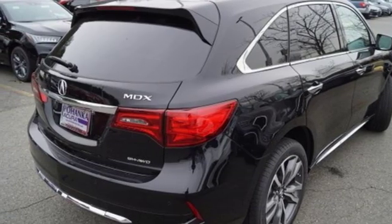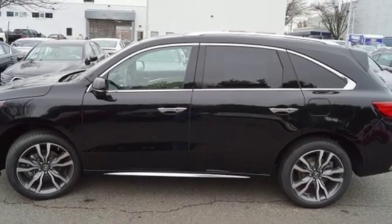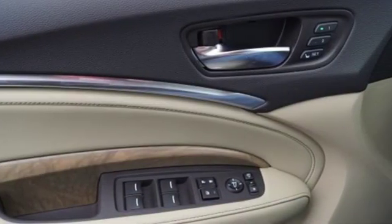Bluetooth streaming audio, Apple CarPlay, Android Auto, dual-zone climate control, auto tilt-away steering column, and automatic transmission.